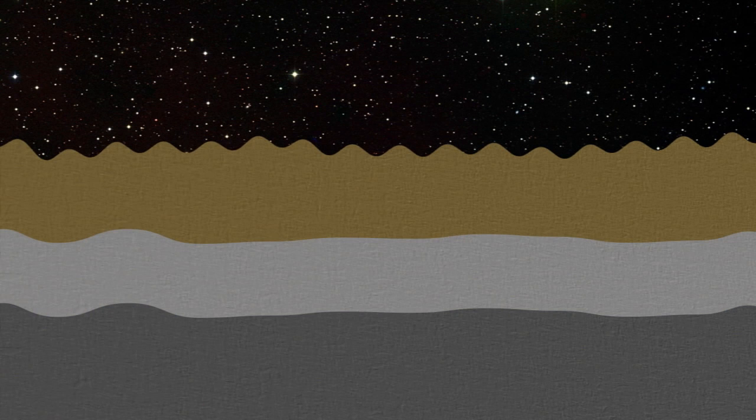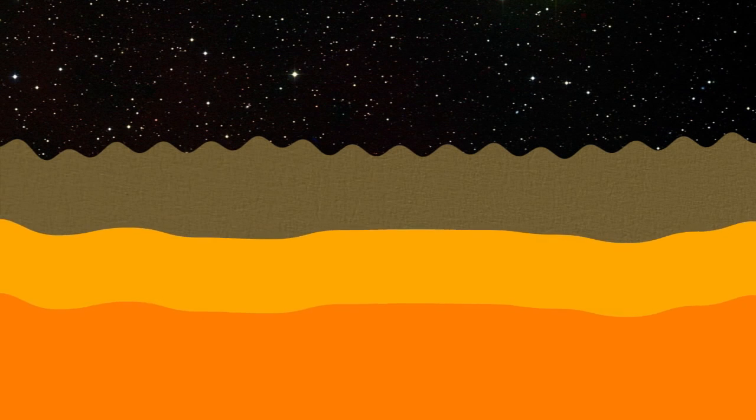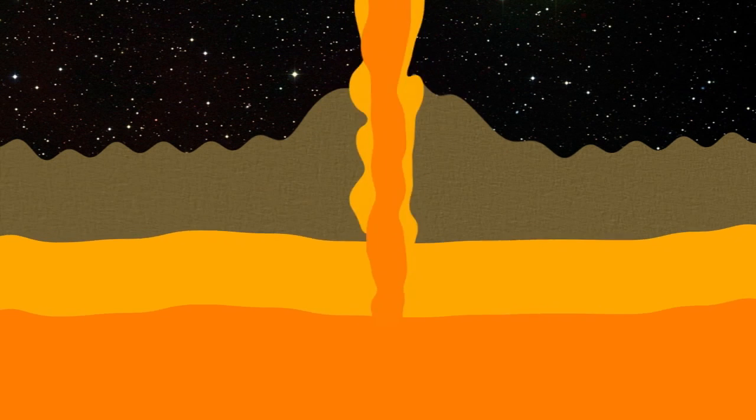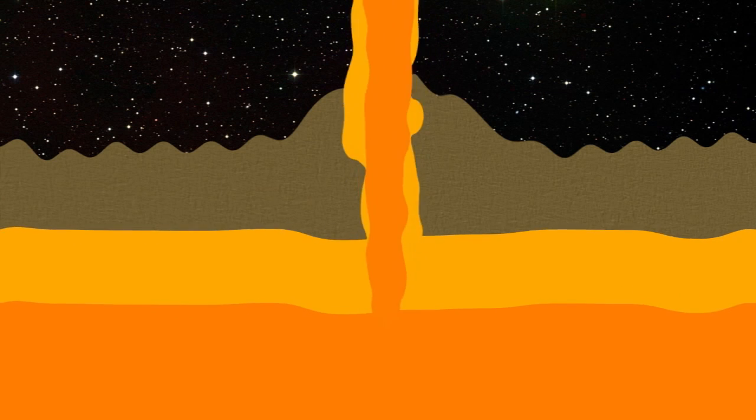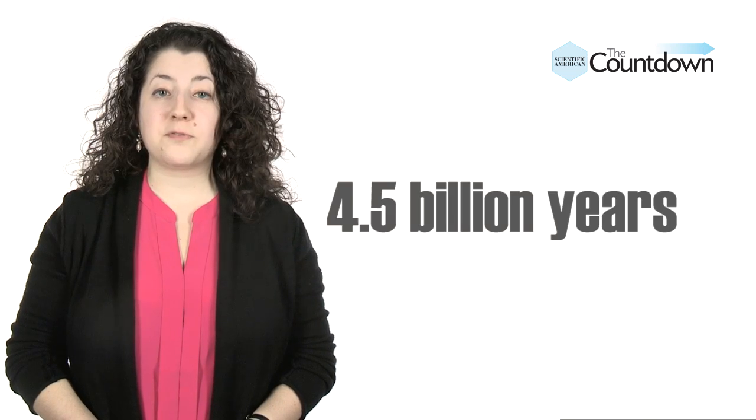Their experiments suggest the rocks originated in an ocean of magma. The magma settled into two layers, solidified, and then erupted back out onto the planet's surface, leaving behind two distinct rock types. The whole process must have occurred shortly after Mercury's formation, about 4.5 billion years ago.